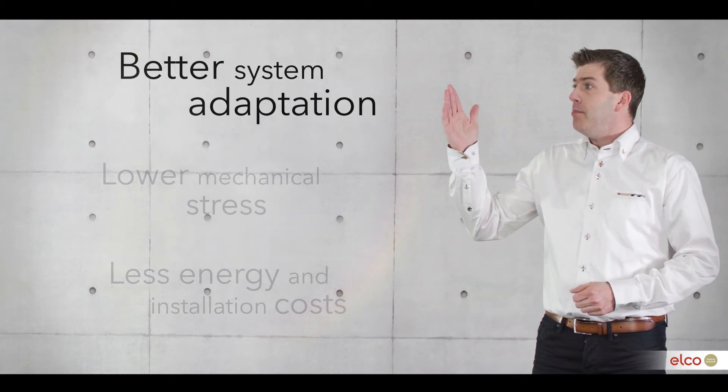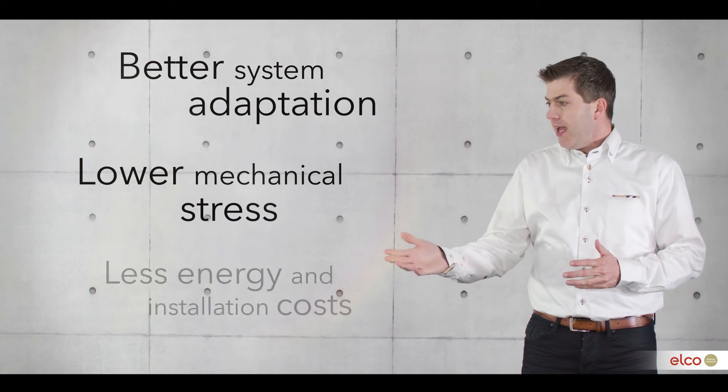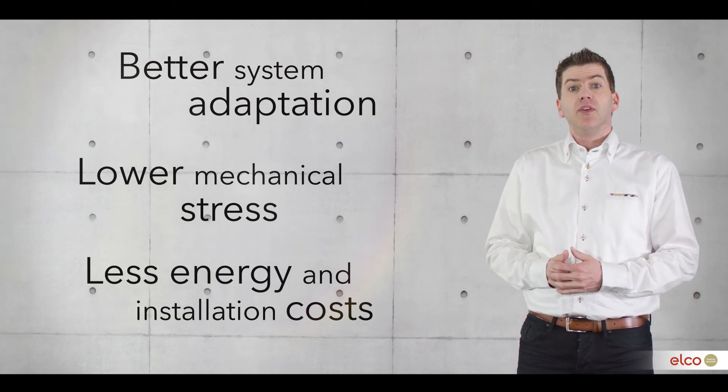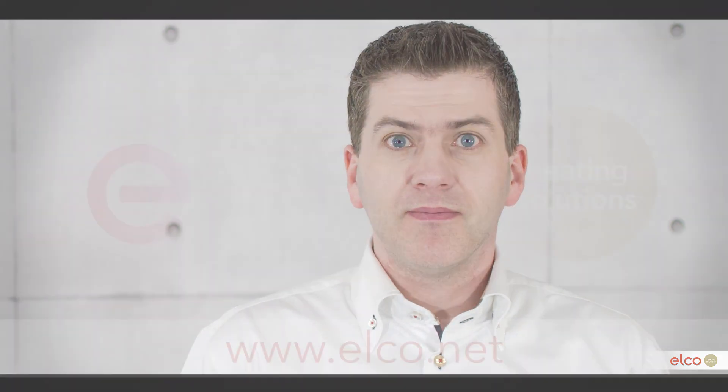Let's conclude. Better system adaptation. Lower mechanical stress. And less energy and installation cost. Those are the key reasons why ALCO uses low water content technology in their boilers. If you would like to learn more about the ALCO product philosophy, also take a look at our other videos.